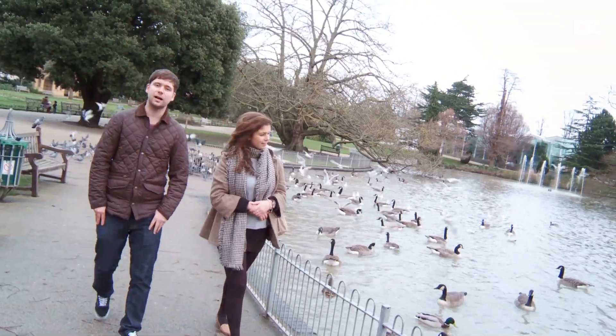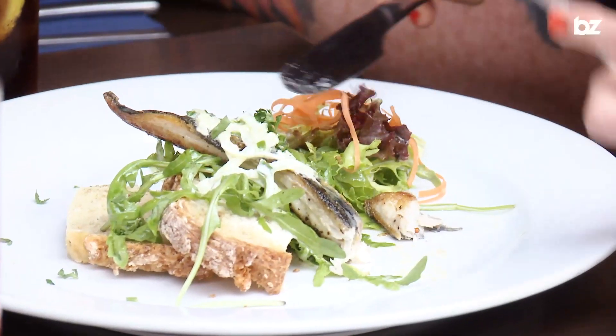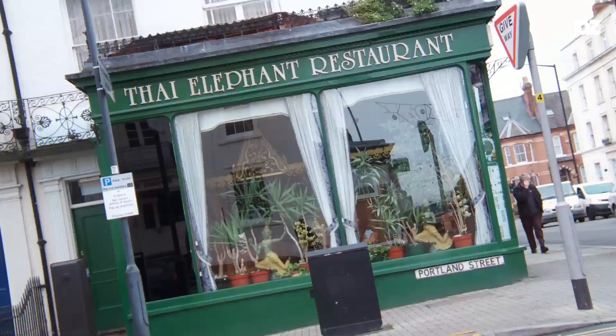Leamington Spa also has its own sites, including Jephson Gardens. One thing Leamington's great for is eating out. You've got your usual chains like Wagamama and Zizzi, and some really cool cafes like Café Rouge. If you're looking to spend a little bit more money, head to Bill's, which does fantastic pub food. If you're after some Thai food, head down to Elephant, and for French food, Bistro Pierre.